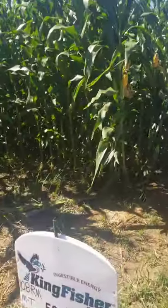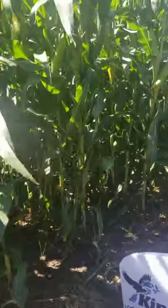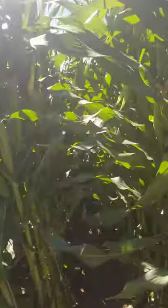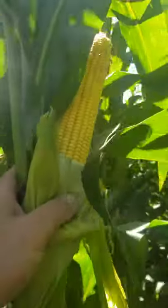A couple more that I'm not really working with. Here's that new BMR — it's about 107-day. Once again, just big, huge, a lot of leaf. And look at these tops here — very, very consistent ear set for a BMR.